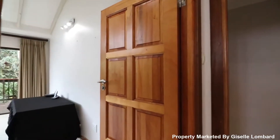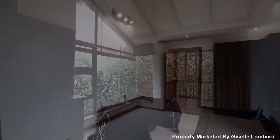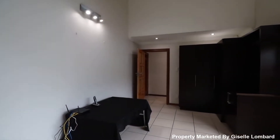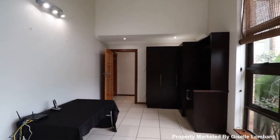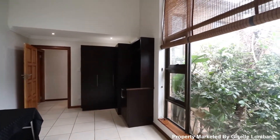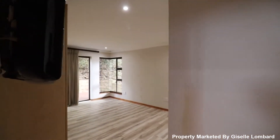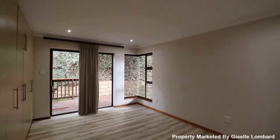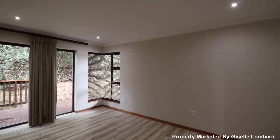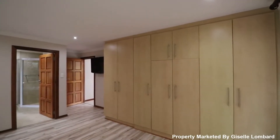There is a lovely light and bright private study which gives one the perfect excuse to work from home, or it can be used as a fourth bedroom. Bedrooms throughout the home are extremely spacious, light and bright with ample built-in cupboard space, vinyl flooring with modern finishes and balcony access.